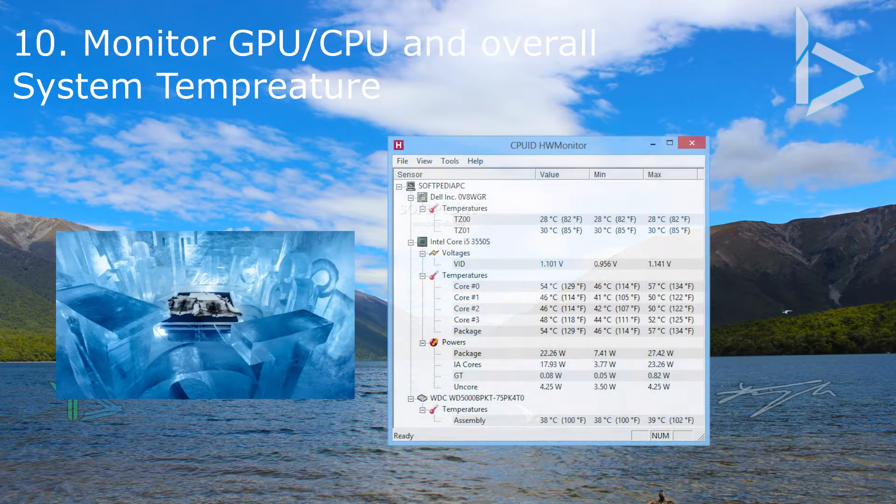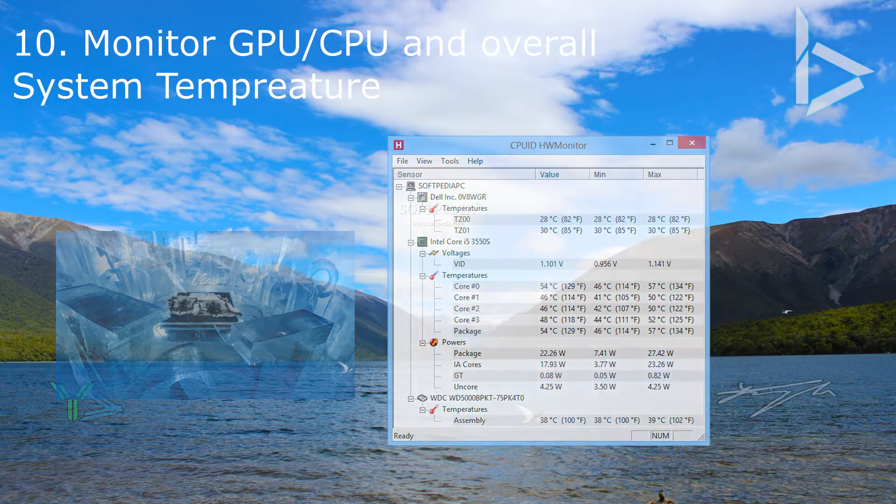Monitor temperatures often and try to keep your room and environment nice and cool to prevent overheating. Ensure your idle temperatures are stable and not fluctuating. You can do this with HWMonitor, which is free monitoring software for computers — I'll leave a link to it in the description below.